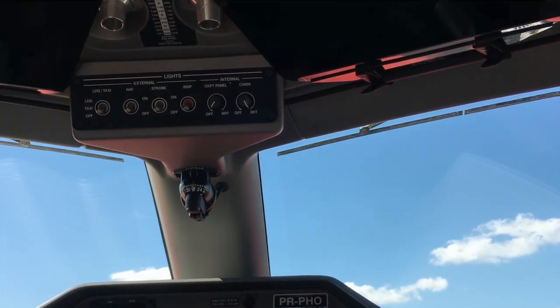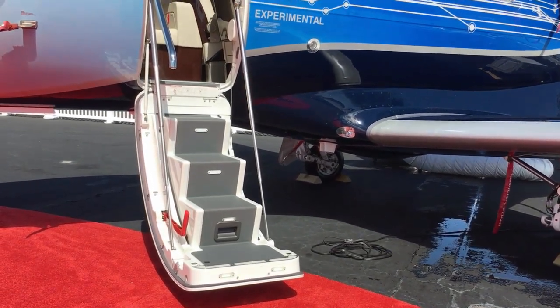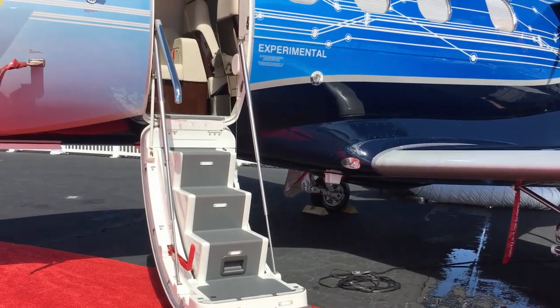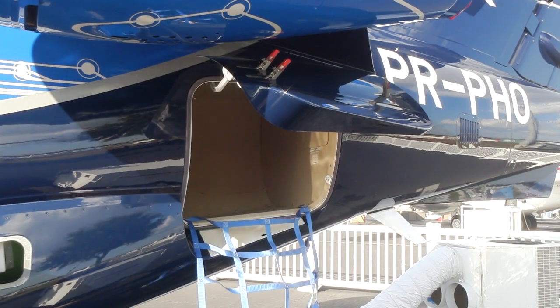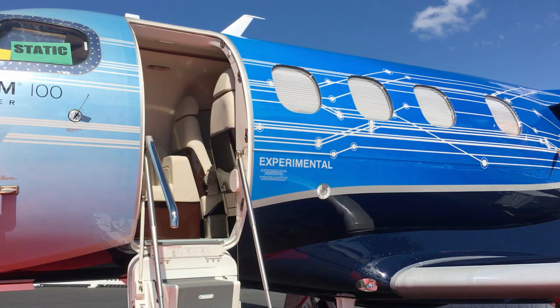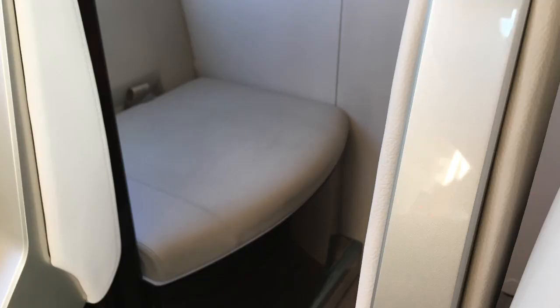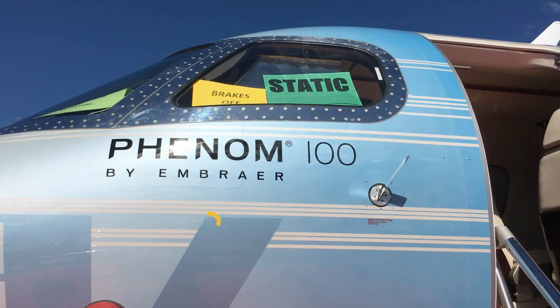We also have a great interior with amenities typically only found on larger aircraft, such as the air stair, the largest baggage compartment in its class, large windows that create a bright and open interior, a refreshment center, and a rigid lavatory door to create some privacy — plus a window in the lavatory.